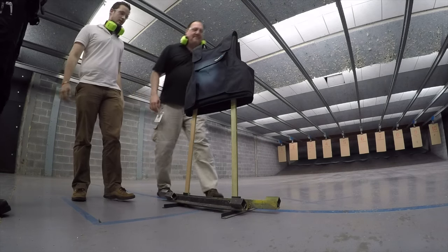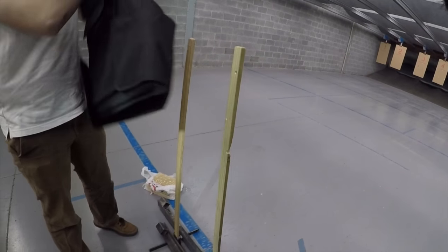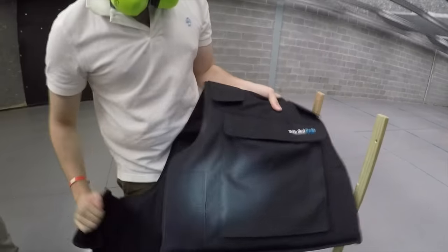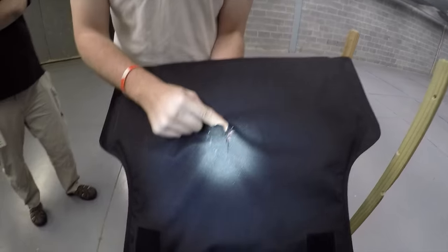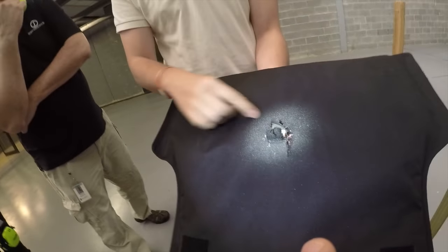Let's inspect the vest to see how it held up against the .44 Magnum. Let's pull the ballistics gel out. I don't see any dents. Nothing inside it. Let's check for the bullet. This is the BulletSafe Vest, everyone. It's wedged in there, but nothing — just a rip. Did not penetrate.